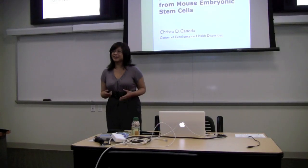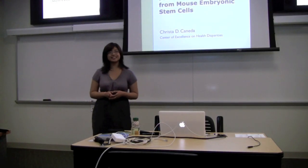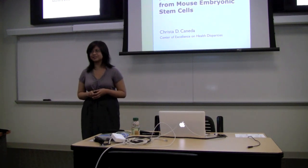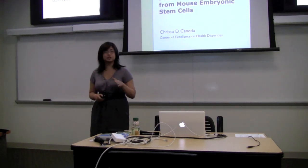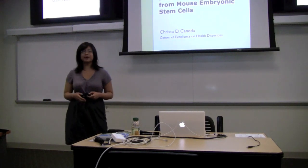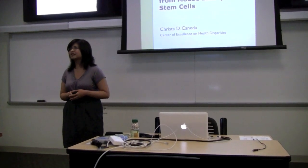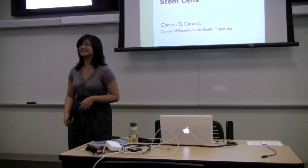Thank you so much, and as Trevor mentioned, my name is Krista Canieta, and I currently work in the Manila Lab through the Center of Excellence on Health Disparities. Today it is a joy for me to discuss my contributions to the differentiation of insulin-producing cell clusters from mouse embryonic stem cells.